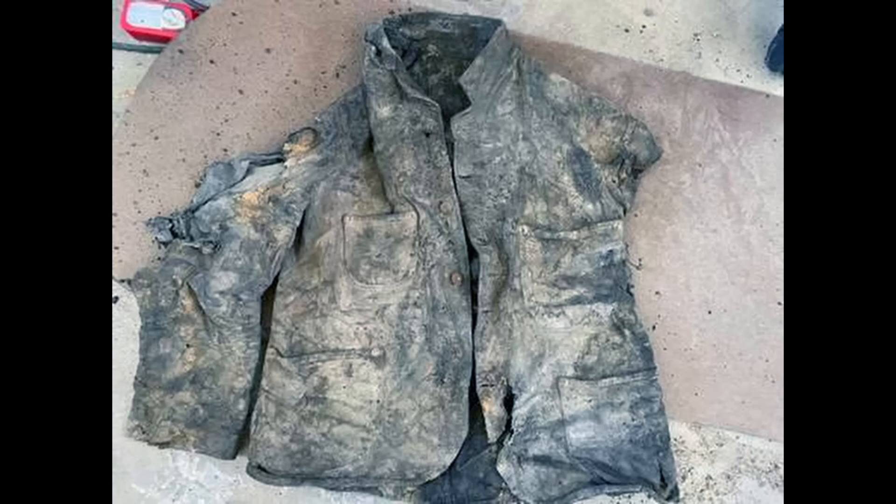He found a pile of rocks, took a pickaxe, hit down in the middle of the rock pile, and pulled out this Levi's sack coat.